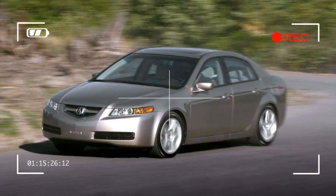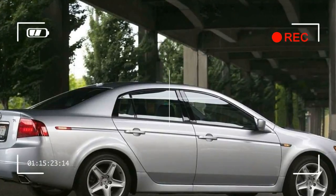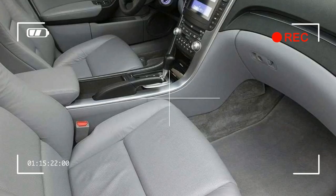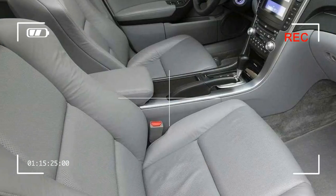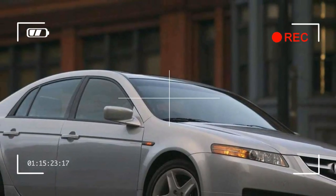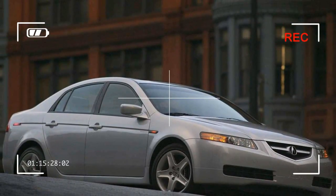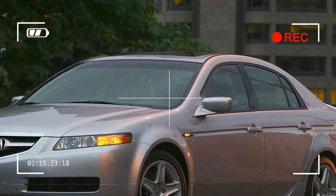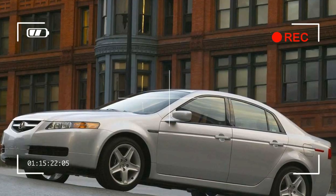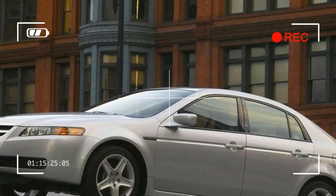Enthusiast drivers appreciate the TL for its high dynamic capabilities. The 2005 TL is a true driver's car that competes against the best near-luxury sedans. For inspiration, Acura considered a design style referred to as Bauhaus, named for the famous German design house of the 1920s that defined form-follows-function design. The TL uses crisp,